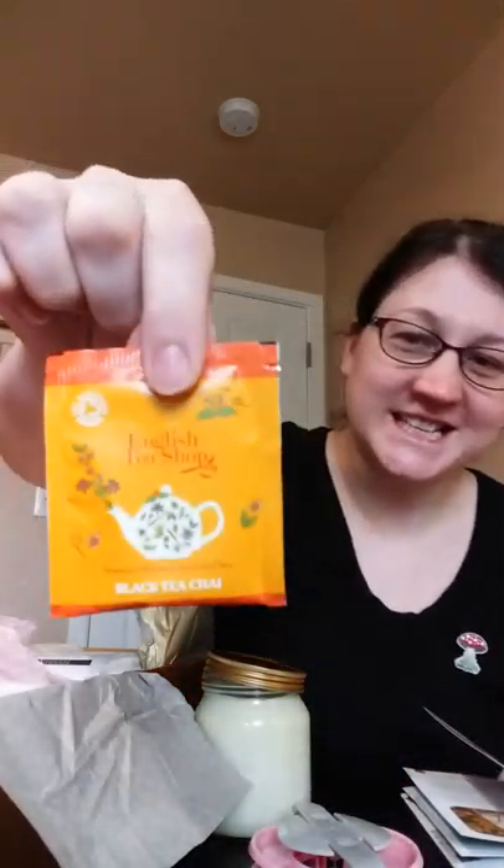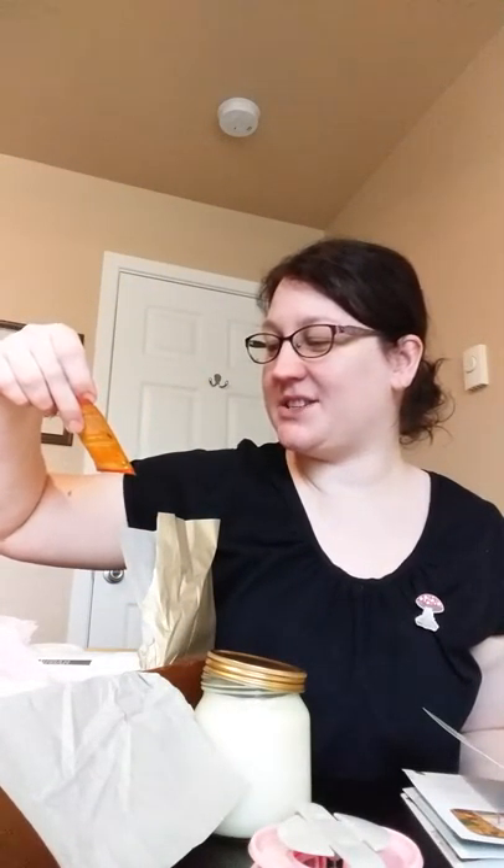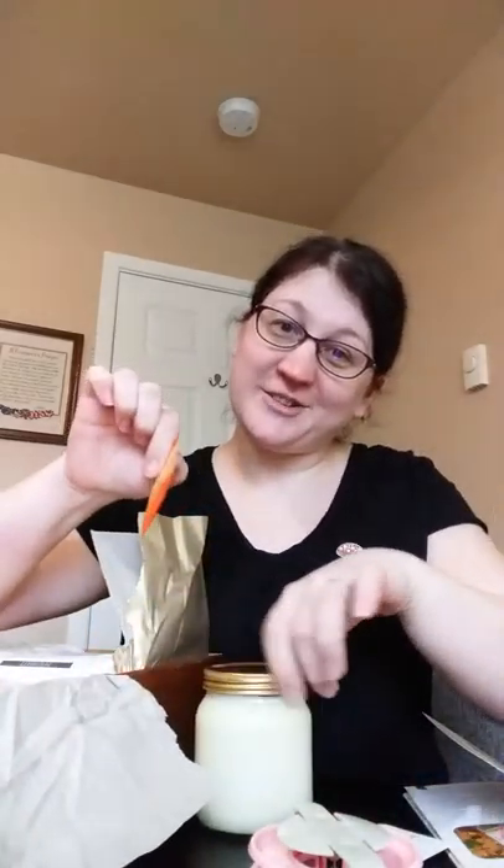Black chai tea from English Tea Shop — I like chai, so that'll be lovely. And it tells me the candle fragrance: a stunning spicy Christmas composition — warming notes of nutmeg, cinnamon, and clove under pine, a glazed orange heart. A must-have Christmas classic. Smells divine. I like it — so it's my chai tea and crochet project.